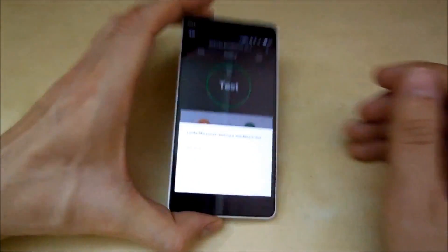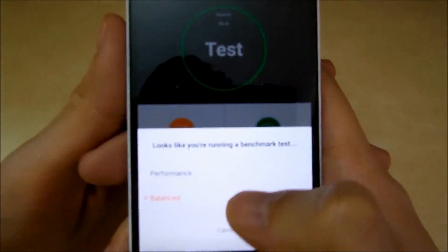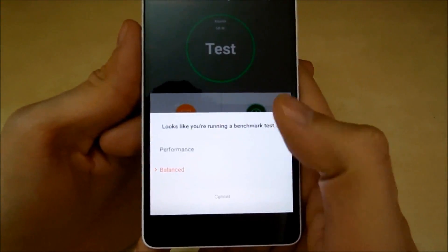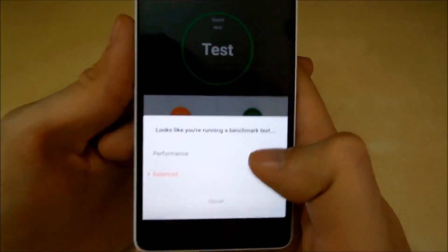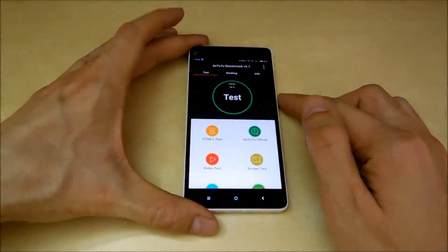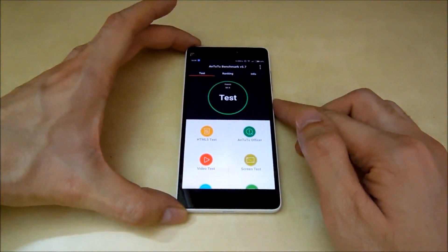As soon as I started the application, the device detected itself running a benchmark test and it's asking me to change the mode from balance to performance, so let's do that. There we go. Let's start the test now.